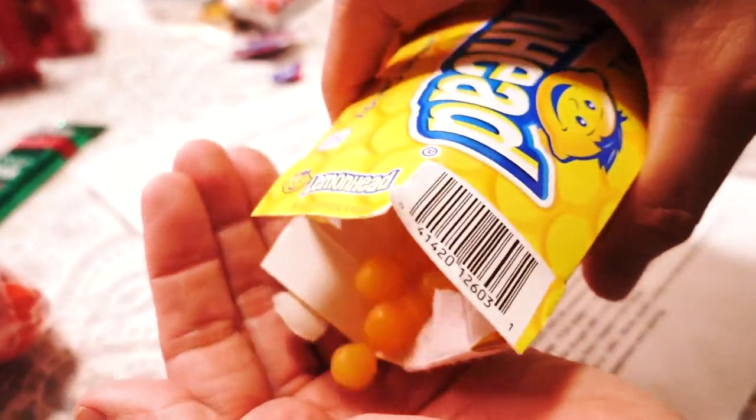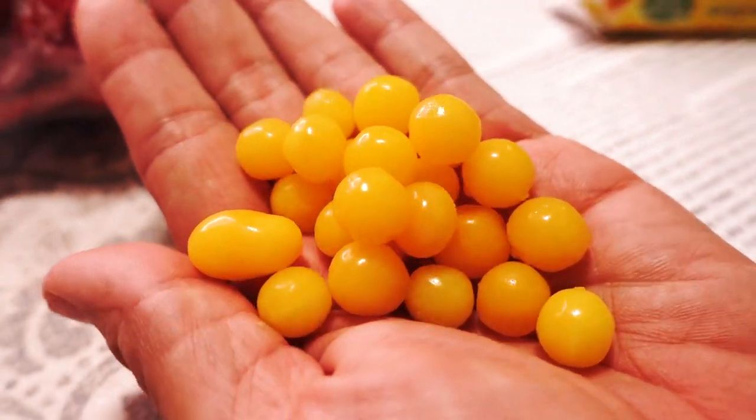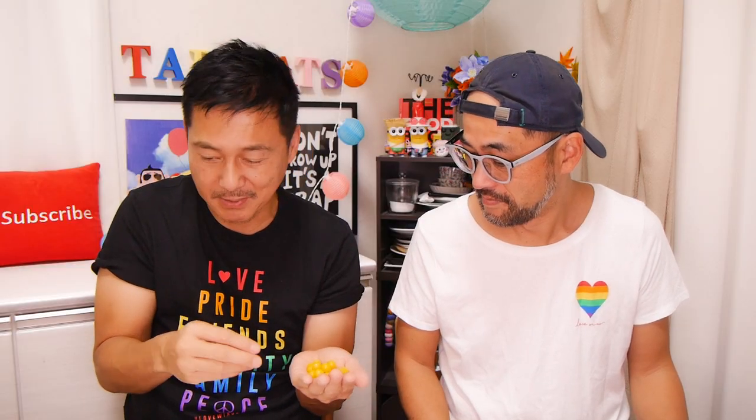Here we have the original Lemonhead. I had a love-hate relationship with this one when I was a kid because it was super sour. I take it back — they don't look like what I imagined. I think I was thinking of a different candy. These kind of remind me of the Boston Baked Beans, but they're yellow instead. Oh, that's pretty good — a really nice lemon flavor. It's sweet and citrusy. It tastes like real lemon — they're using real lemon juice. When the outside candy dissolves, it doesn't have a strong taste, but inside after I bite, the lemon flavor came. It's pretty strong. This one was first made in 1962.